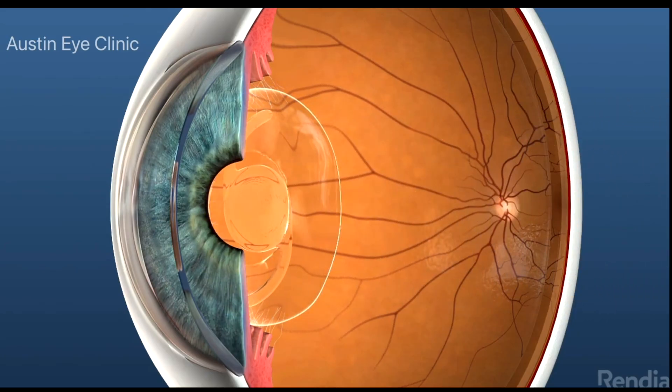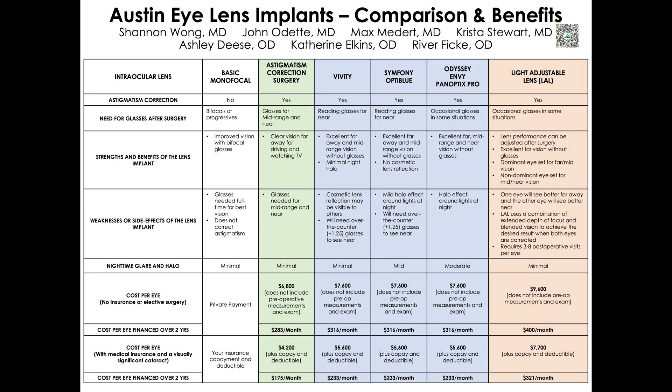And in its place, an artificial intraocular lens, or IOL, will need to be implanted. There are many types of intraocular lenses that will improve the poor vision caused by your cataract, along with any nearsightedness, farsightedness, or astigmatism that you may have.